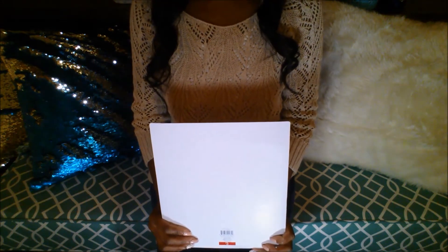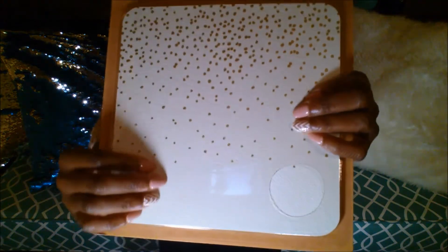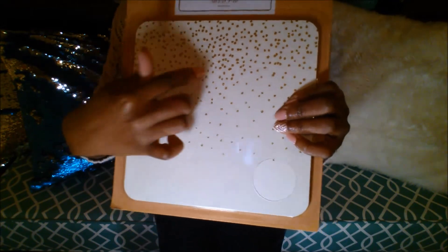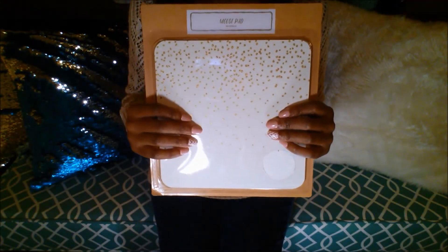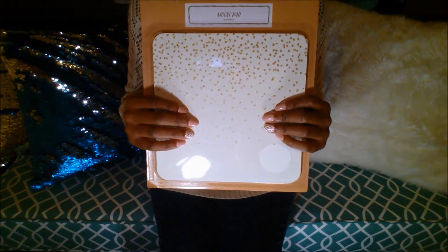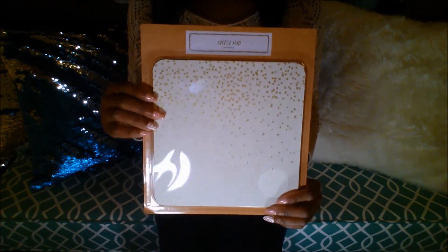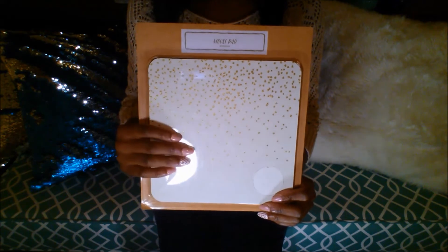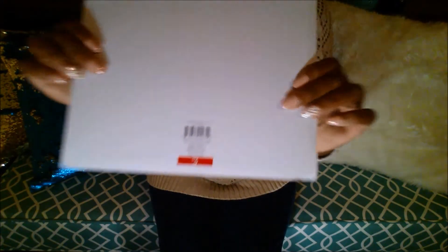With that being said, on another trip to the Target Dollar Spot I saw this adorable mouse pad. It's kind of an off-white, faux leather kind of texture with little gold speckles throughout. I don't even have a mouse pad — not at home, not at my office — and this will be great. I'm not sure if I'm going to use it at the office or at home. This was three dollars from the Target Dollar Spot.